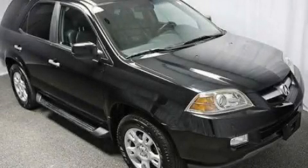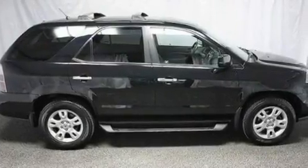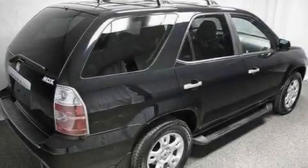This is a 2004 Acura MDX — functional utility for a modern lifestyle. It has a 3.5 liter 6-cylinder engine and an automatic transmission.